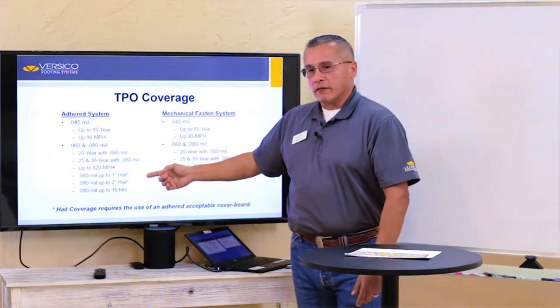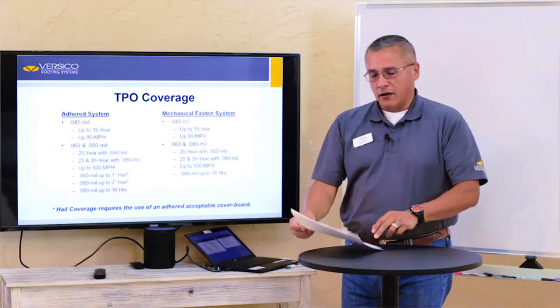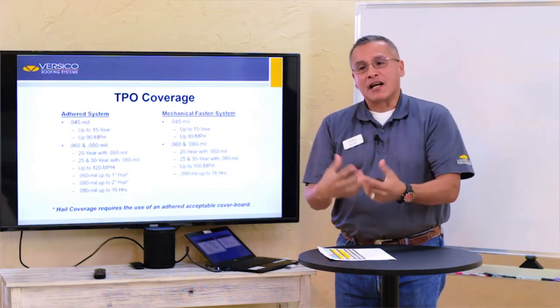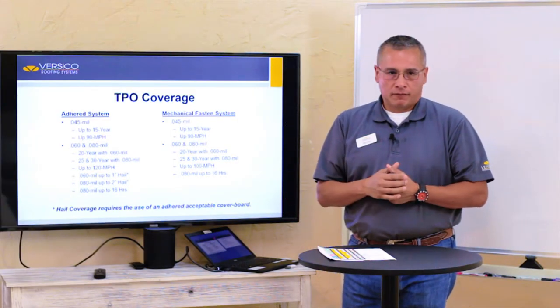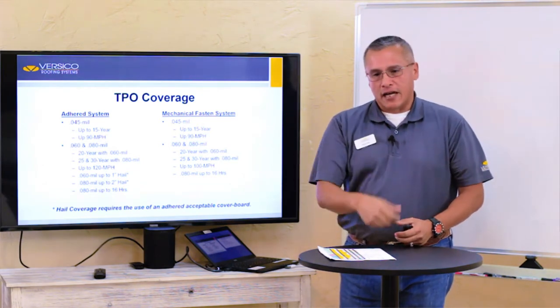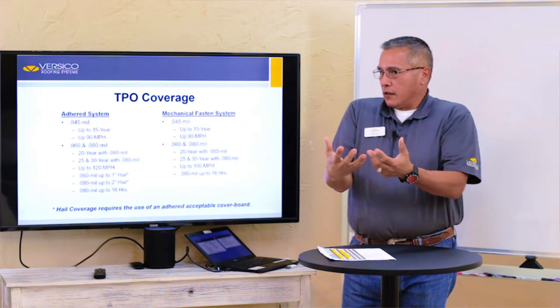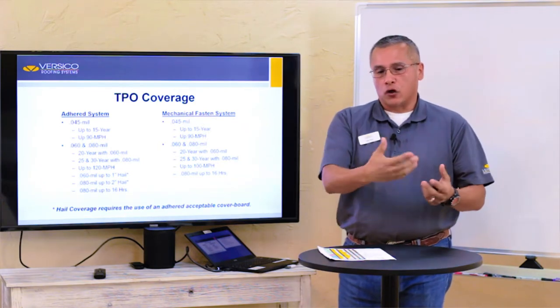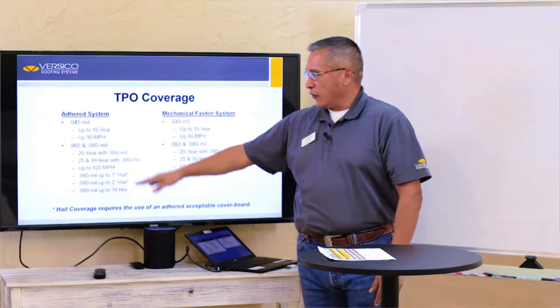When you're using a 60 mil membrane on an adhered system, you can get up to one inch hail coverage, but you have to make sure that the top cover board is adhered — you don't want plates underneath it. If you go to an 80 mil, you can get up to two inch hail. We also give you up to 16 man-hours of accidental puncture coverage every year. So if something happens on your project and there's a hole, you fix it and tell the owner it's covered. Owners love the fact that you can fix the roof throughout the year and still be within that 16-hour allowance.